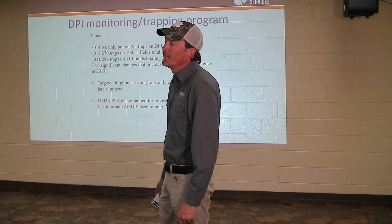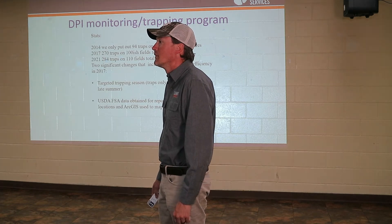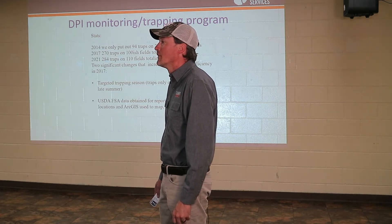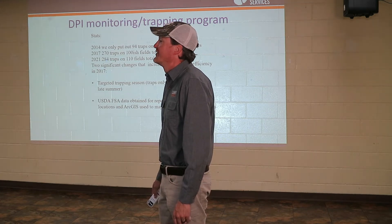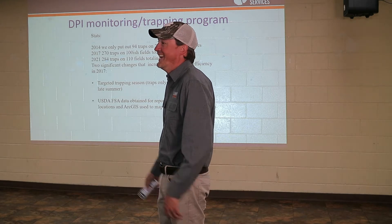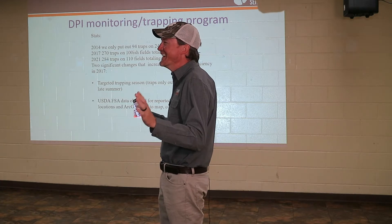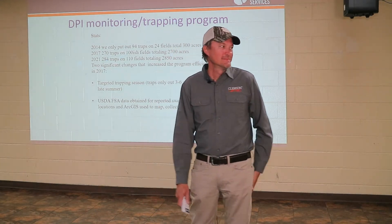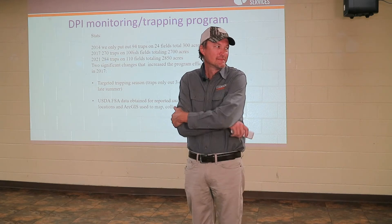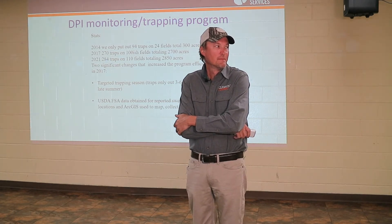Q: What about wild hogs? That's DNR — thank goodness. I was with DNR for a while and was glad to trade that one in. Q: Do you have anybody who will speak on wild hogs today? Not today, but we will take note of it. At the meeting I attended yesterday, I talked with Dr. Torrey Heaton and he said he'd love to come back to this area.